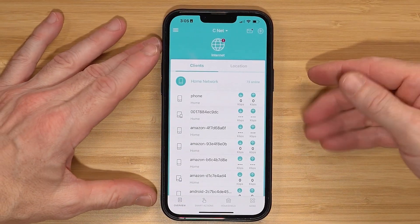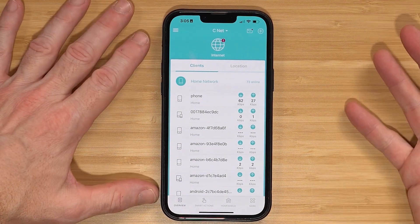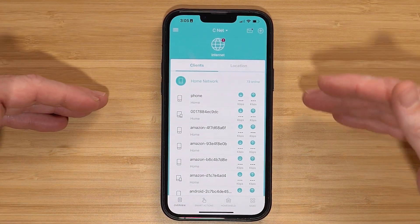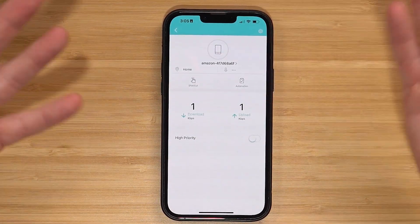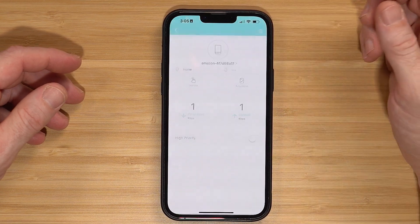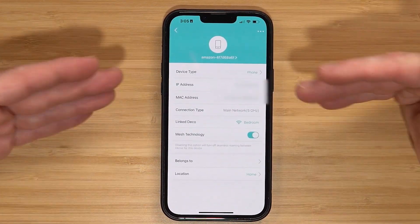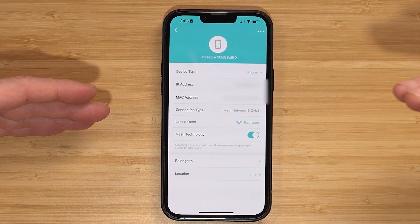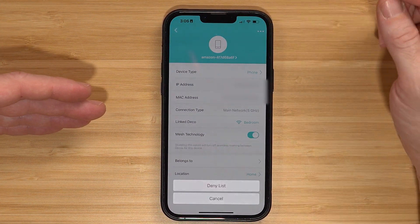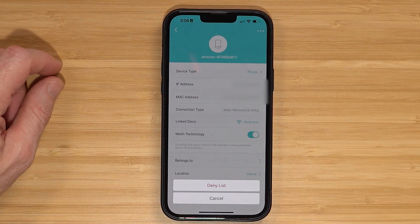Let's talk about a couple of features of the Deco app. If you open the app, you can see all your devices. As new devices join the network, you'll get notifications. You can select a device — here's an Amazon device that joined — and change the device name, see details about the device, what network it's connected to, and the bandwidth it's on. You can also go to the three-dot menu where there is a deny list, so if you want to block a device — handy for kids who won't get off their devices — you can put it on the deny list.